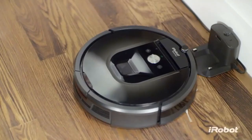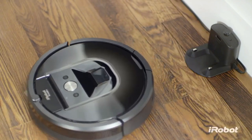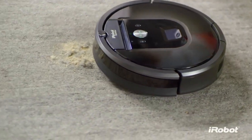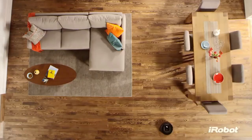The Roomba 980 is the best because it's a connected robot vacuum cleaner with Wi-Fi capability for remote control and scheduling. So you can manage your robot from anywhere with an internet connection.